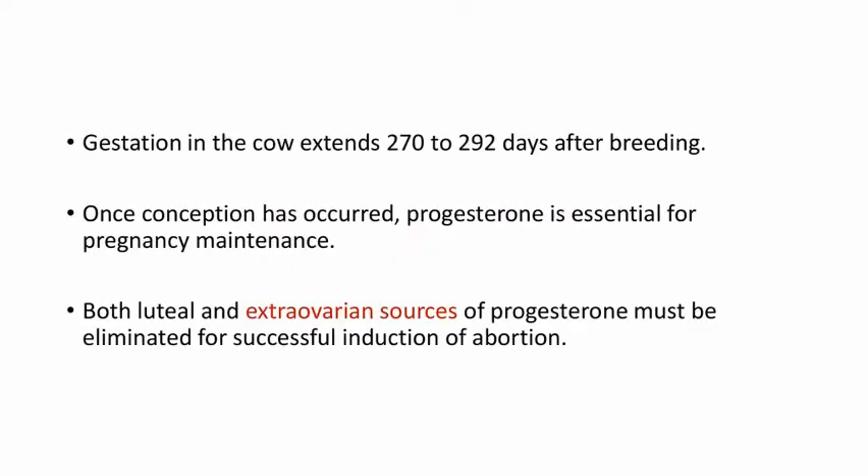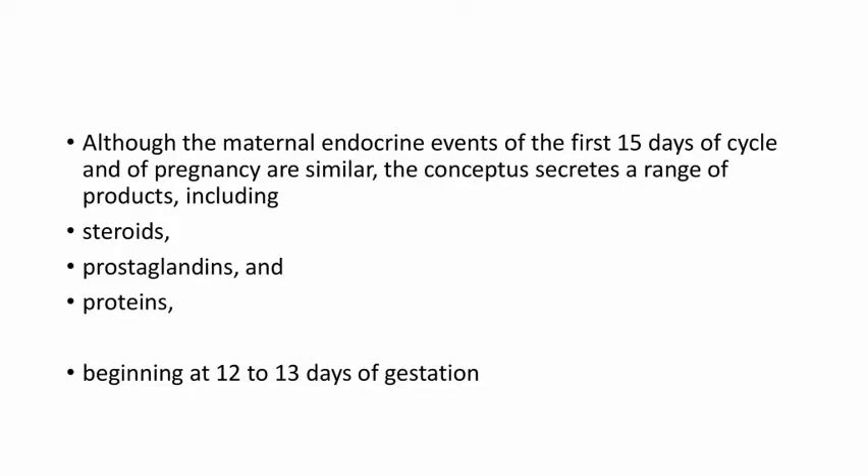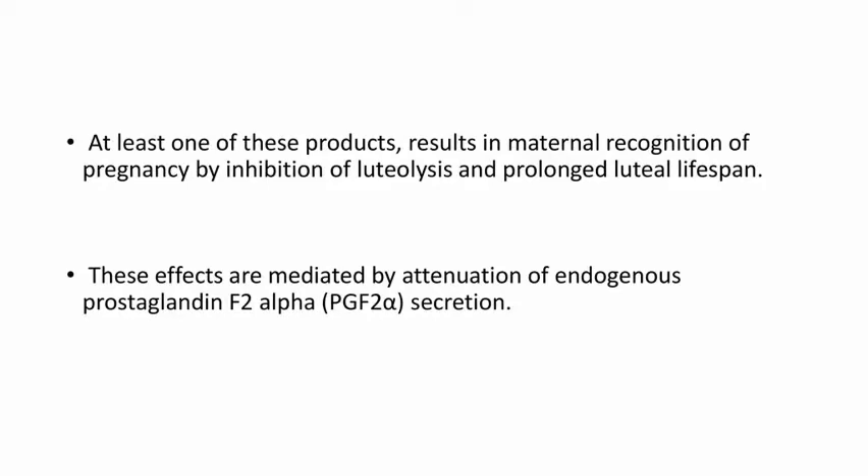Gestation in the cow extends 270 to 292 days after breeding. Once conception has occurred, progesterone is essential for pregnancy maintenance. Both luteal and extra-ovarian sources of progesterone must be eliminated for successful induction of abortion. Although the maternal endocrine events of the first 15 days of cycle and pregnancy are similar, the conceptus secretes a range of products including steroids, prostaglandins, and proteins beginning at 12 to 13 days of gestation. At least one of these products results in maternal recognition of pregnancy by inhibition of luteolysis and prolonged luteal lifespan.